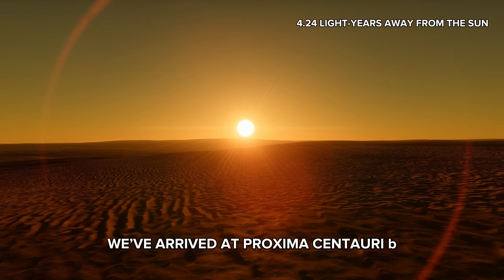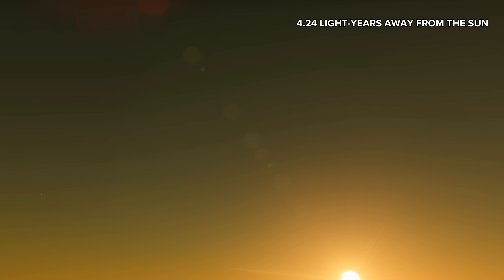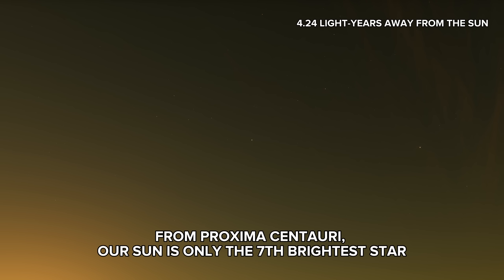We've arrived at Proxima Centauri b, so what does our solar system look like from here? From Proxima Centauri, our sun is only the seventh brightest star.